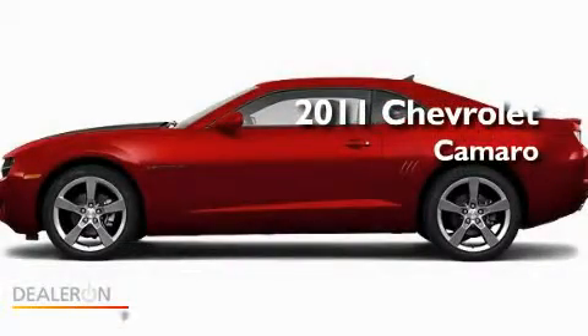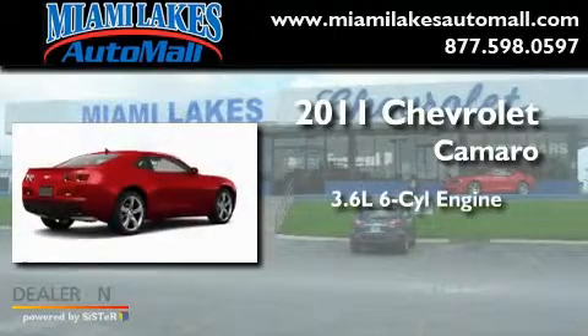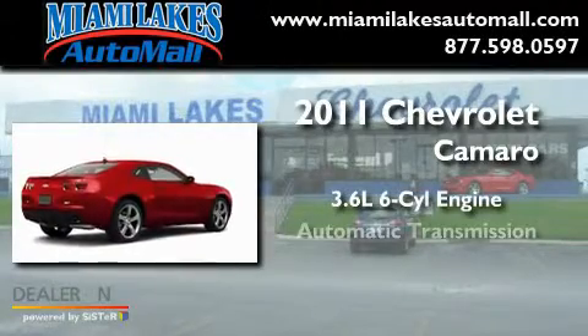This is a brand new 2011 Chevrolet Camaro. It has a 3.6-liter six-cylinder engine and an automatic transmission.